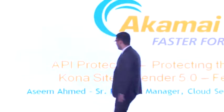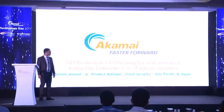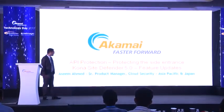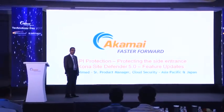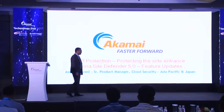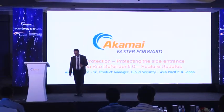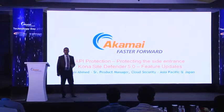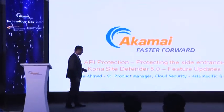Thank you. Hi everyone, good afternoon. Great to see you guys here. My name is Asim. I work as a senior product manager with Cloud Security at Akamai for Asia Pacific and Japan. Today I'm going to be talking about a recent product launch called Kona Site Defender and the new key features that we have introduced with the product, with a special focus on API security.